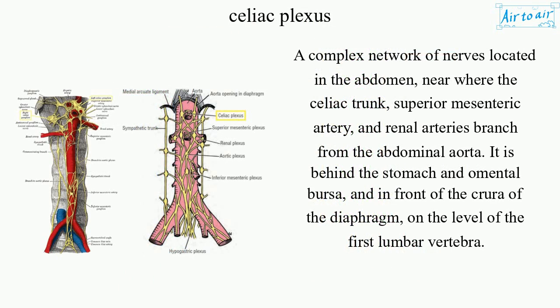A complex network of nerves located in the abdomen, near where the celiac trunk, superior mesenteric artery, and renal arteries branch from the abdominal aorta. It is behind the stomach and omental bursa, and in front of the cura of the diaphragm.